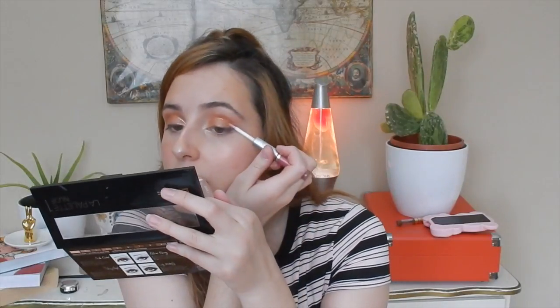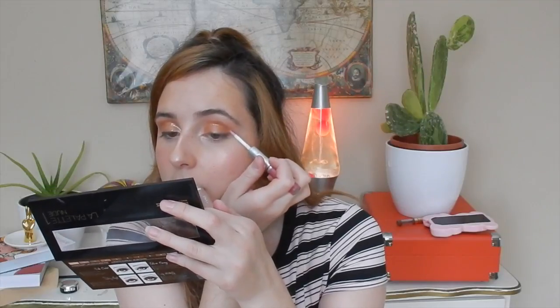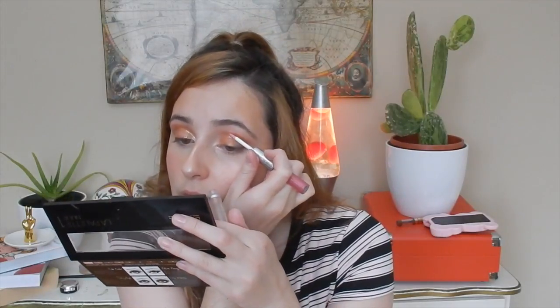My cat is eating my aloe vera plant and he broke the tip of it! My cat is eating aloe vera — is it bad for them? I don't know, I'm gonna have to check on the internet. So now I'm gonna blend it out a little bit on the outside because I don't want a harsh line there.